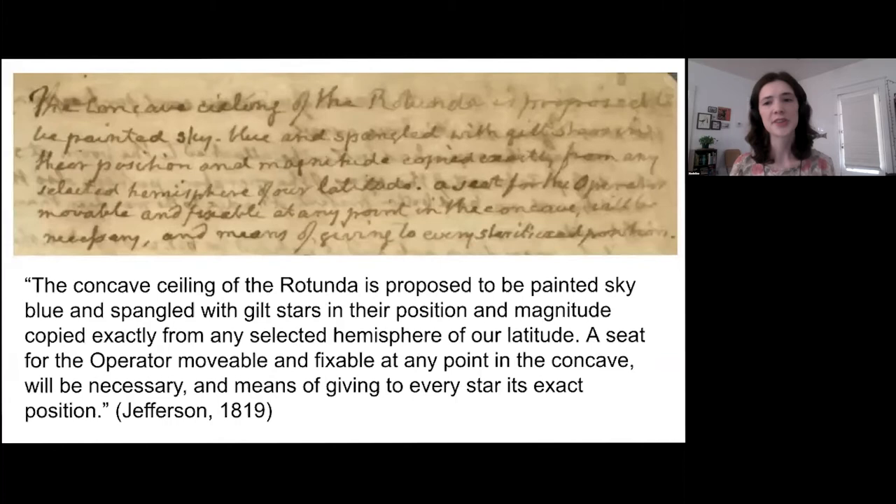This plan didn't explicitly propose a model of the solar system, so it may be a little bit of a stretch to call this a planetarium. But it would have allowed early University of Virginia faculty to manipulate movable stars and represent the progress of constellations across the night sky. I want to talk about some possible inspirations for this idea, and then say a little more about how Jefferson's own plan might have worked.